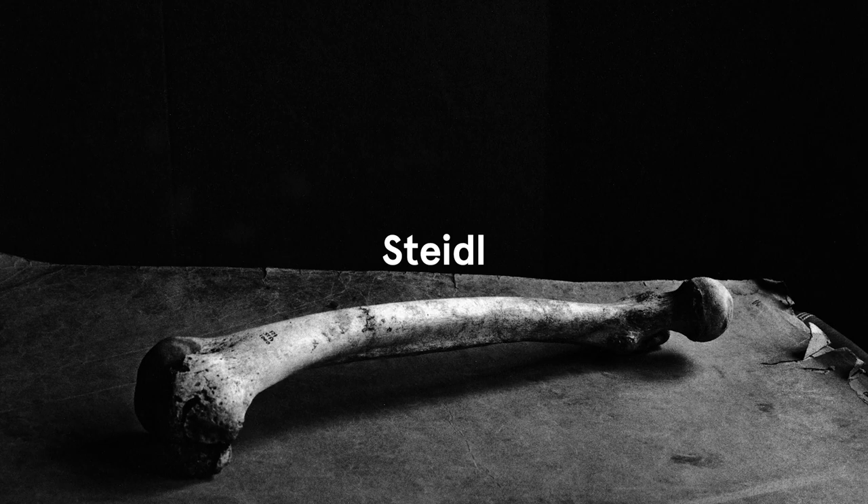I always said, or always will say, that if you look long enough, you will find the beauty.